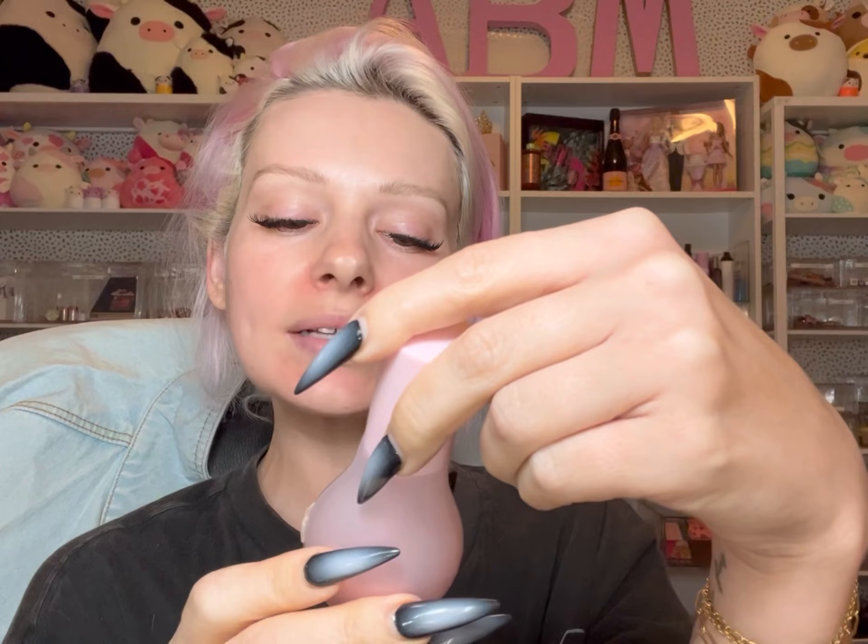Next, we have the Glow Recipe Watermelon Glow Dew Drops. I think everyone has heard about these — I just put the tiniest amount on the back of my hand and rub it in. Then the Algae Eye Cream. I really like this. I have really, really dry under eyes, and this has just been working really well for me.